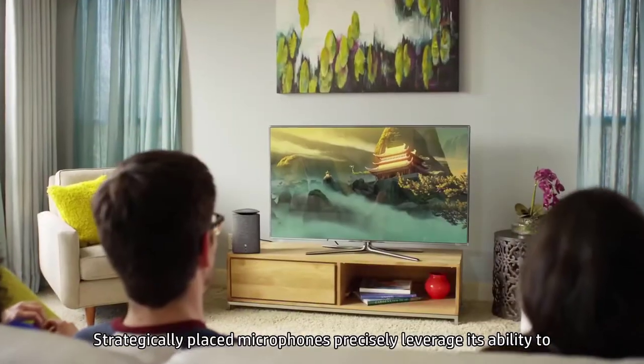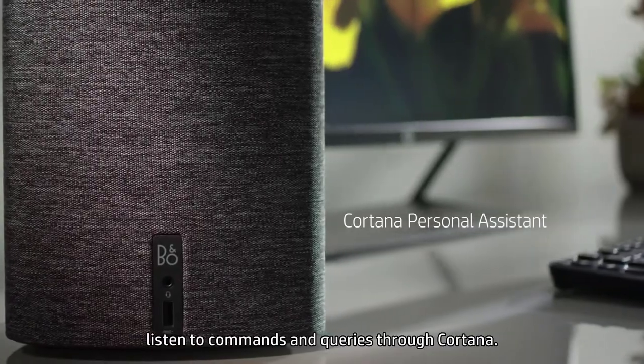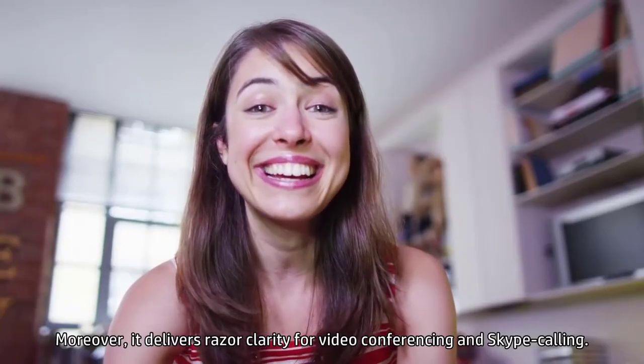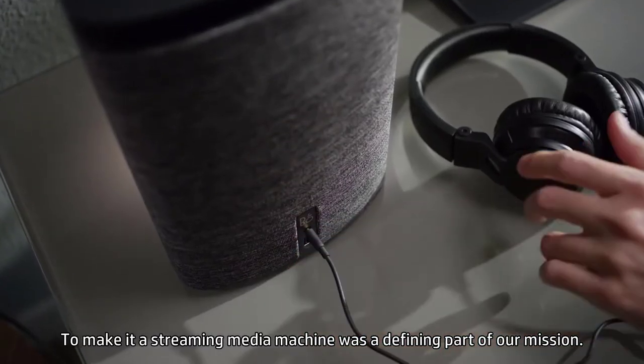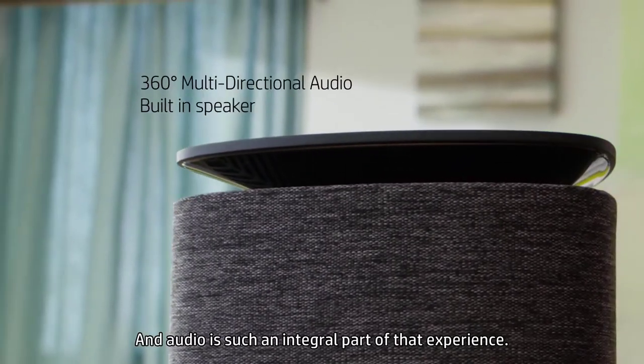Strategically placed microphones precisely leverage its ability to listen to commands and queries through Cortana. Moreover, it delivers razor clarity for video conferencing and Skype calling. To make it a streaming media machine was a defining part of our mission, and audio is such an integral part of that experience.